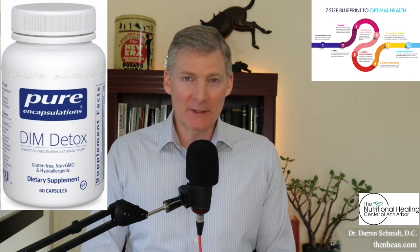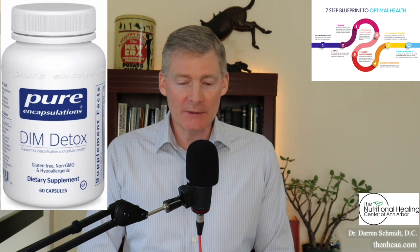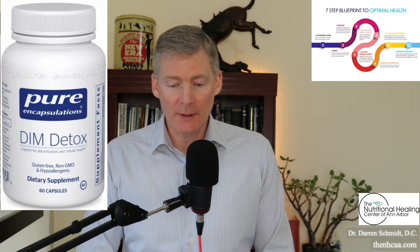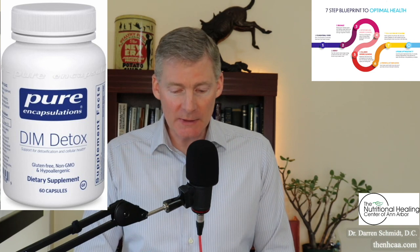DIM Detox is a great product for detoxification, especially regarding hormones. When you look at the ingredients, it's got DIM, which comes from broccoli, and it's got broccoli itself, broccoli sprout extract, alpha-lipoic acid, N-acetylcysteine, milk thistle, methionine, glycine, and taurine.